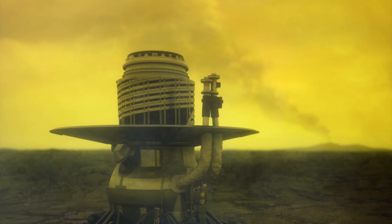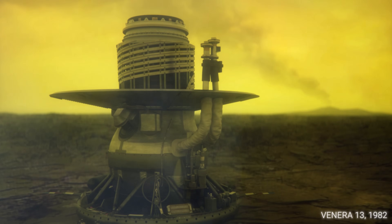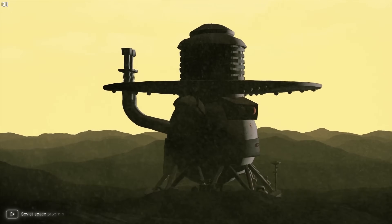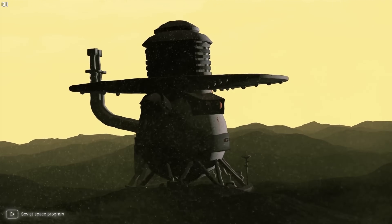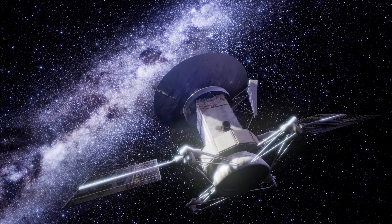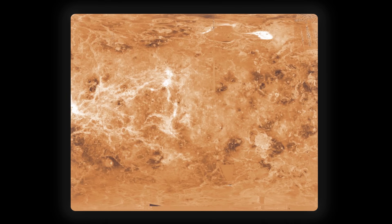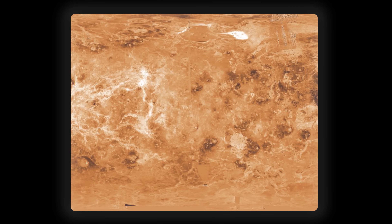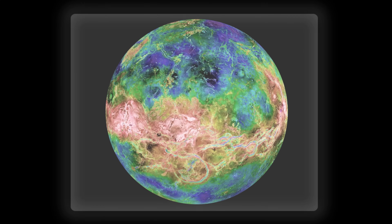The Soviet Union's Venera 13 landing module, which successfully landed on Venus in 1982, lasted only about two hours before falling victim to intense heat and pressure. NASA's Magellan spacecraft arrived at Venus in 1990 and spent four years mapping the planet's surface with radar. The spacecraft collected an enormous amount of data, including detailed images of the planet's surface and data on its topography, gravity, and magnetic fields.